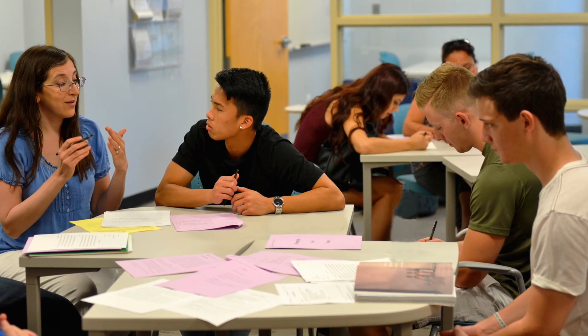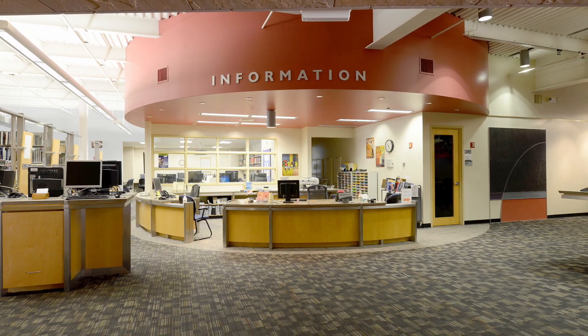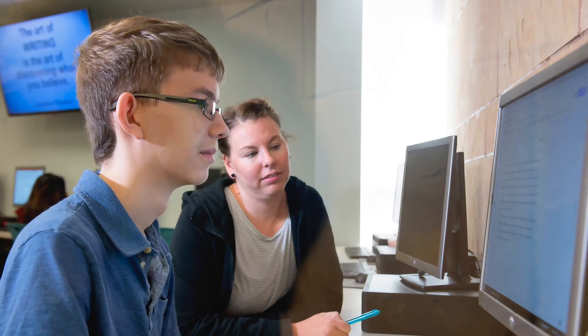Students can work with librarians for research assistance, use the available study rooms and laptops, and attend workshops in addition to accessing our extensive collection of books, movies, and magazines. Visit the second story of the library building to leverage writing, math, and science tutoring in our learning center.